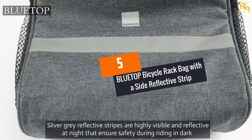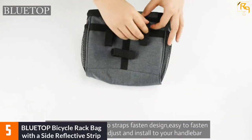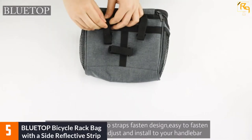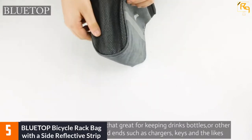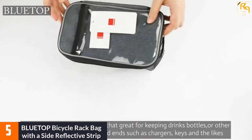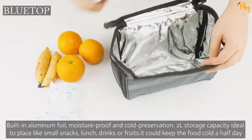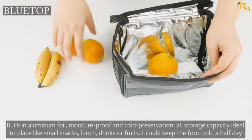At Number 5: Blue Top Bicycle Rack Bag with a Side Reflective Strip. Opening this review is this bike bag that has been made of strong and water-resistant polyester. The bag has a main compartment, two side pockets, as well as a bottle holder. You will therefore find this bike bag ideal for the most demanding biking needs with no compromise at all.